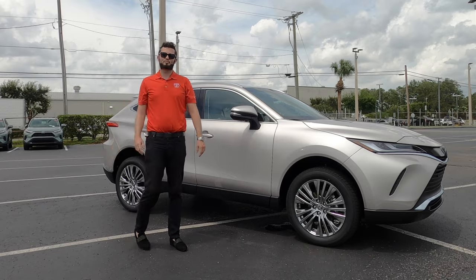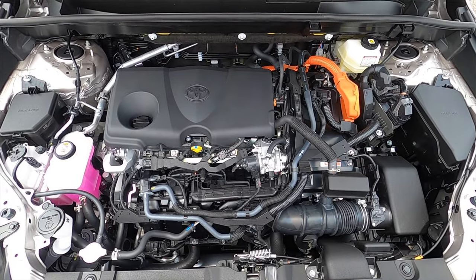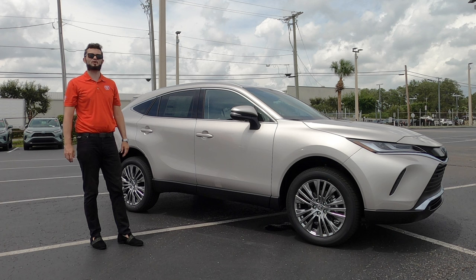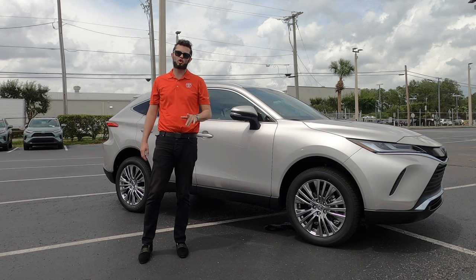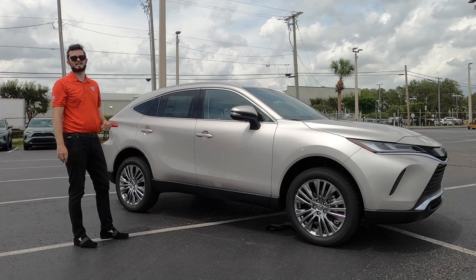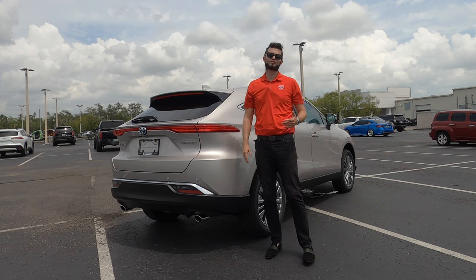All trims get the 2.5-liter four-cylinder hybrid engine with 219 horsepower and 176 pound-feet of torque, paired to an eCVT transmission achieving 40 MPGs city and 37 MPGs highway. This has more horsepower than the CR-V, which is at 190 horsepower. Torque — you'll have three more pound-feet with the CR-V. The CR-V has better MPGs for the city but less MPGs for the highway, so it really depends on whether you want a Lexus exterior styling or want to go with a Honda.